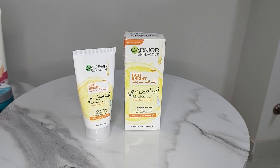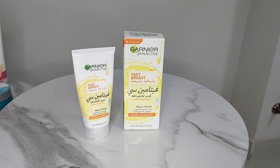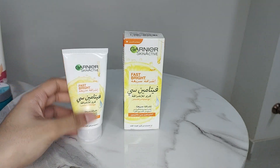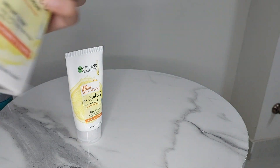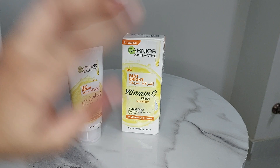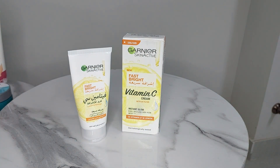Hey, assalamu alaikum, welcome back to my channel. Today's review is Garnier Skin Active Fast Bright — this is a vitamin C cream I bought. It comes with a UV filter and claims instant glow, even spotless skin from one week, with vitamin C and lemon. It has been dermatologically tested.